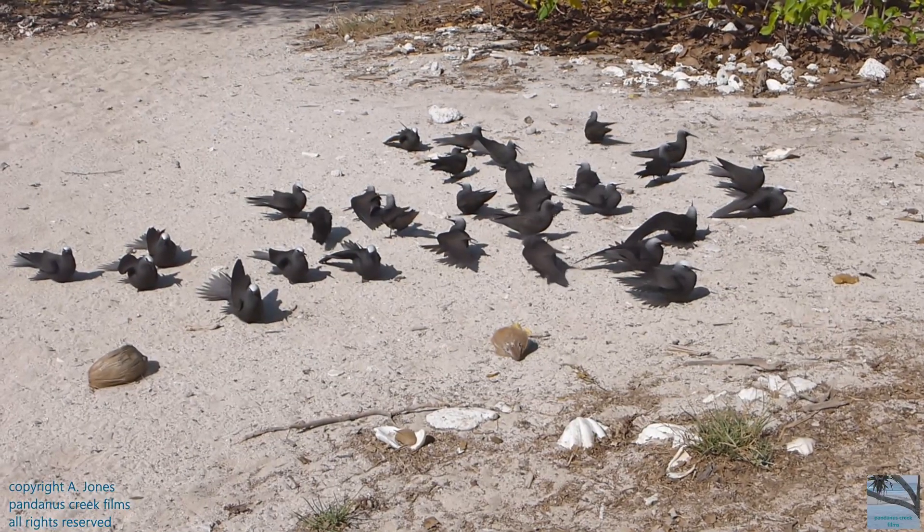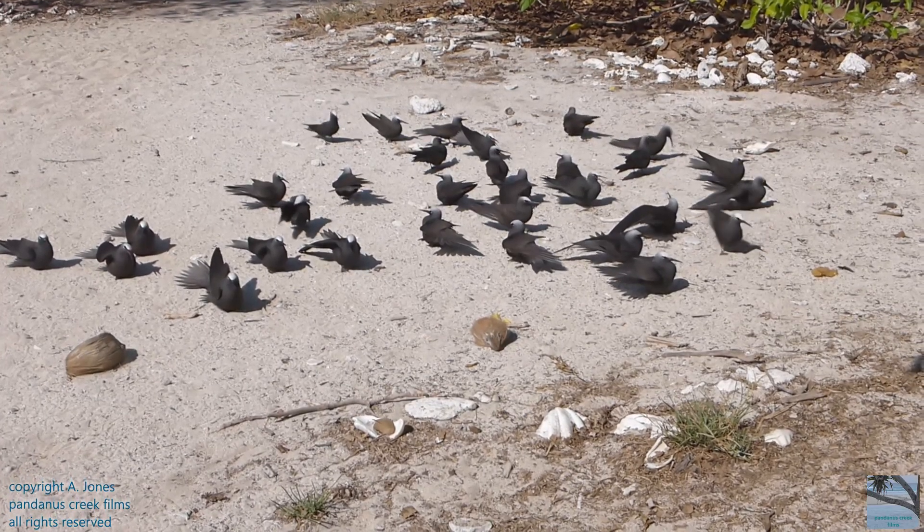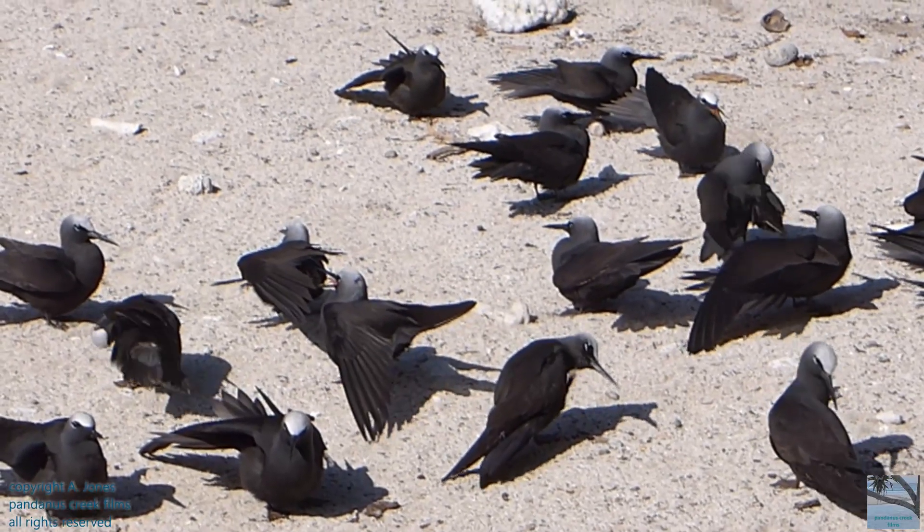Black noddies group together and stand on the island floor to sun themselves. This helps dislodge parasites from their skin.